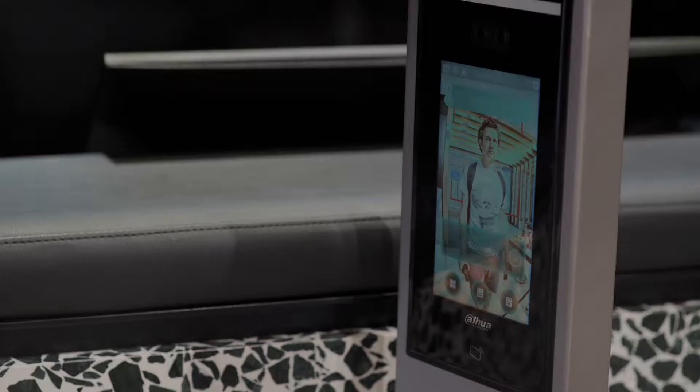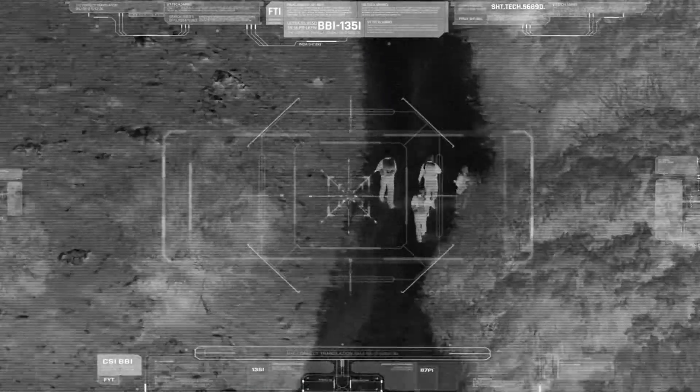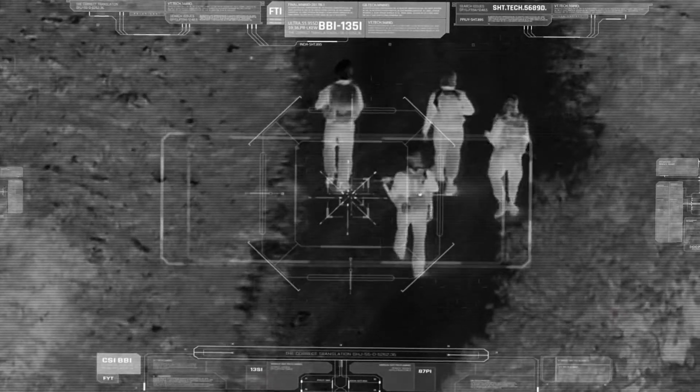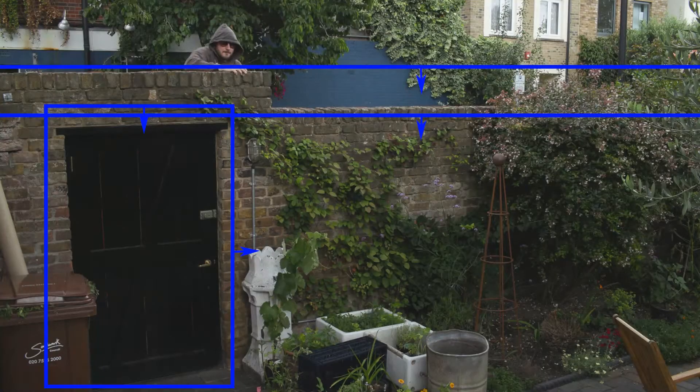For businesses, this can be as simple as using facial recognition to identify who's entered your building, or as complex as using long-range thermal cameras to detect human movement across large outdoor spaces, like a solar farm or warehouse.